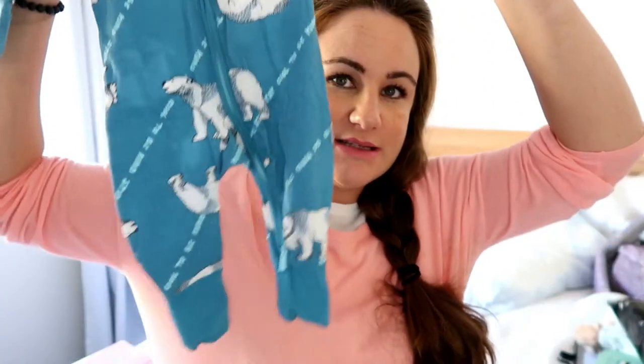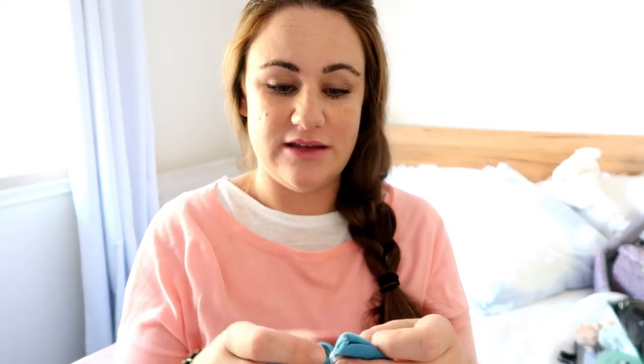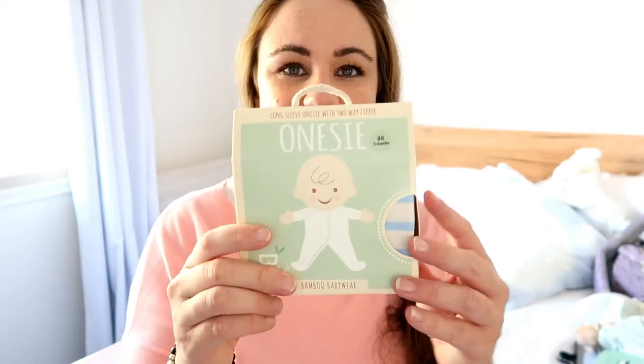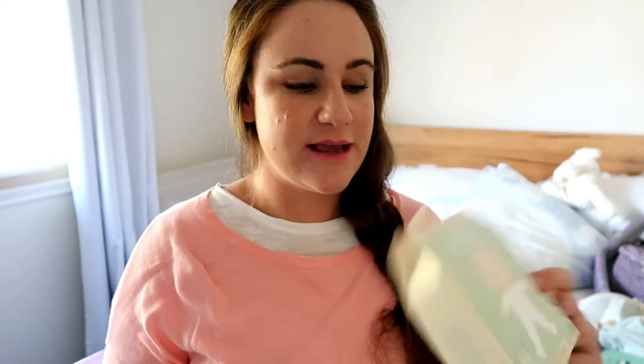I bought four Bonds Zippy onesies in the smallest size. It took us a few months to start using the Bonds zip-up ones — we had a lot of the snap ones to start — but the zippers make life so much easier with changing, especially in the middle of the night. The hands come with fold-over mittens, which are good because babies scratch themselves a lot at the beginning, and the feet have fold-over covers for warmth. I also got one Booty Baby bamboo onesie — a friend introduced me to this brand for Jed and they are the softest, most beautiful onesies.